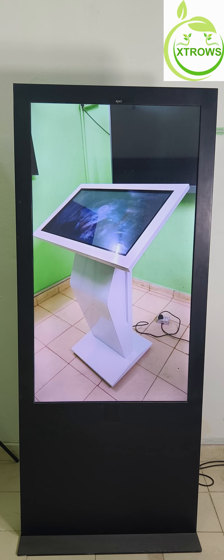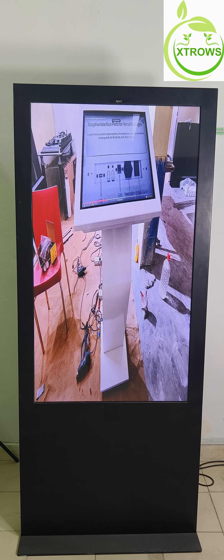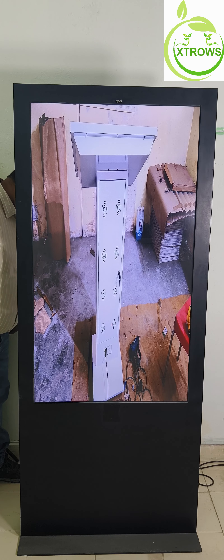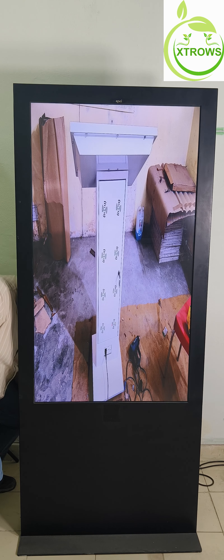Immerse yourself in breathtaking detail with 4K Ultra HD resolution. Every image and video is displayed with stunning clarity and precision, ensuring an unforgettable viewing experience for your audience.